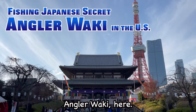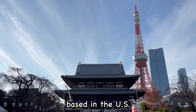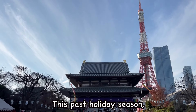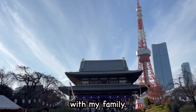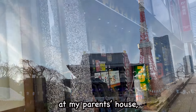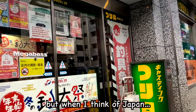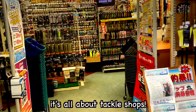Hello, I'm Waki here. I'm a Japanese fishing enthusiast based in the United States. This past holiday season, I spent time in my home country, Japan, with my family. It was a good relaxing time at my parents' house. But when I think of Japan, it's all about tackle shops.